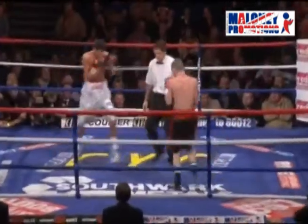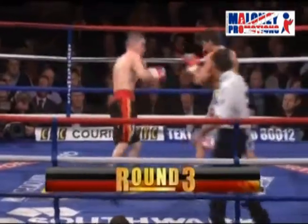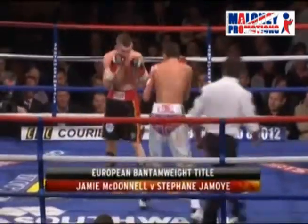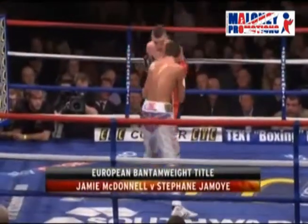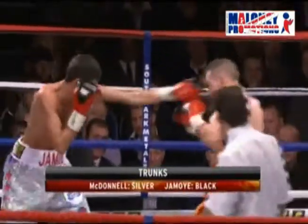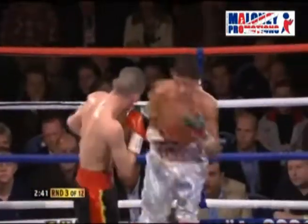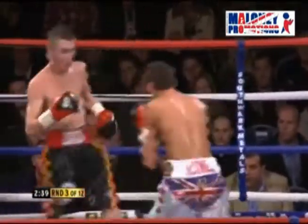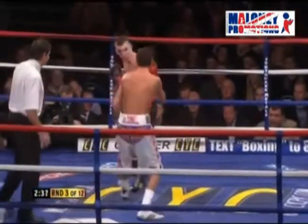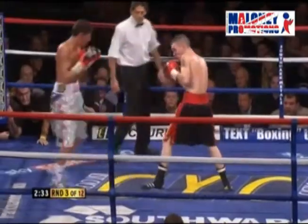Jamoy was the favourite — that late money on him, maybe they knew something. We've had our spies looking at Jamoy all week, one of those being Spencer Oliver. There was an air of confidence as he walked into the arena — we sensed that he could be something a little bit special, and he certainly started that way. Took the centre of the ring, and he's been beating McDonnell to the punch — that's been the difference. Landed some good shots, and he's also taken some good shots as well.